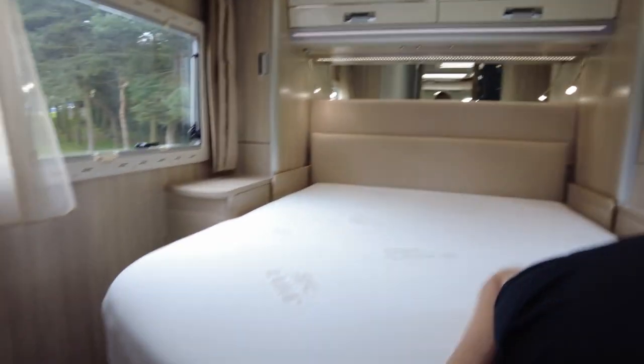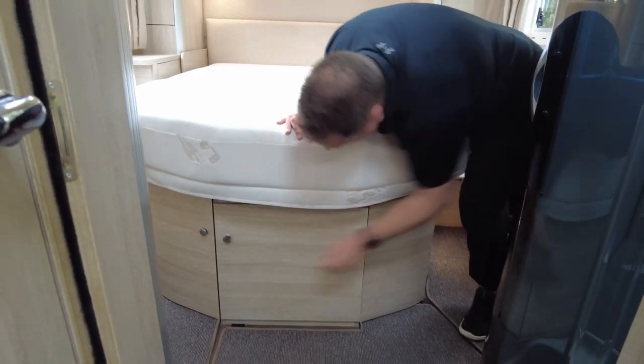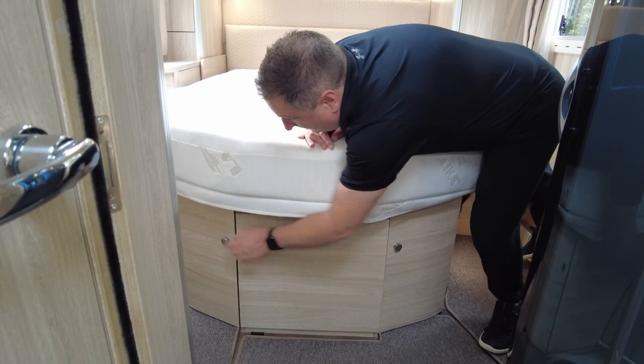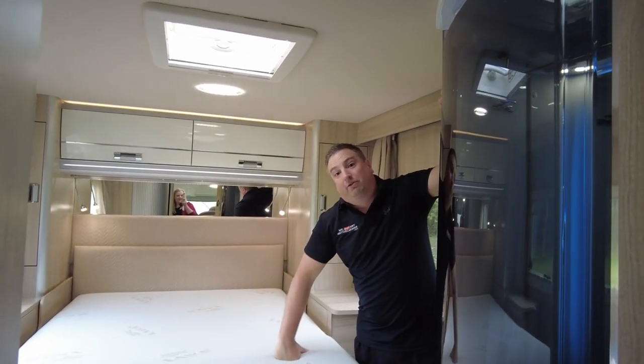And if you look down here, you've also got a bit more storage here, a bit more storage here, and a bit more storage there. And then you've got storage at the side. You've got storage galore — have I mentioned it's got a lot of storage?